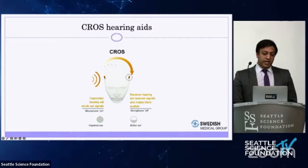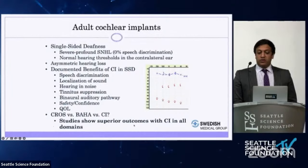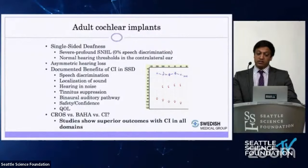Patients with cochlear implants for single-sided deafness show significant improvements over cross and bone-anchored hearing aids in terms of speech discrimination, sound localization, and tinnitus suppression. Tinnitus suppression is a particularly important benefit. In a large number of patients with single-sided deafness, significant tinnitus results from the hearing loss, which can be quite debilitating.